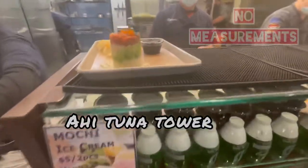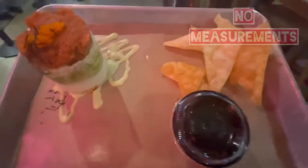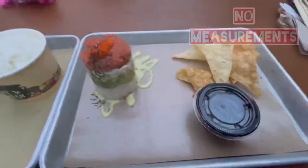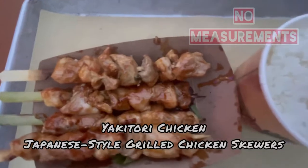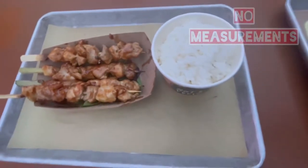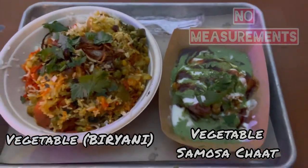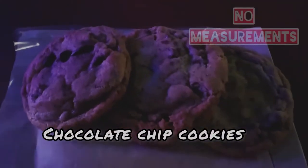After my kids' food was ready, I ordered the ahi tuna for myself. My husband ordered Indian food — vegetable biryani with a side of vegetable samosa. For dessert, we ordered some chocolate chip cookies.